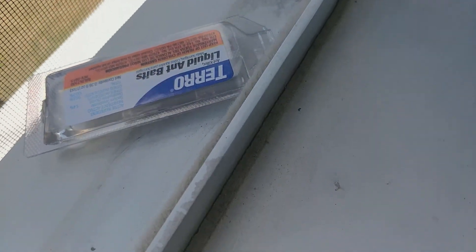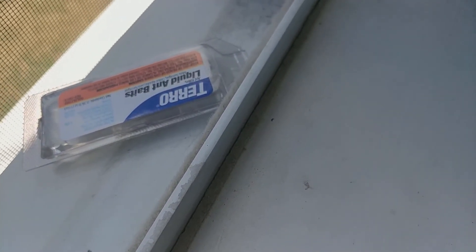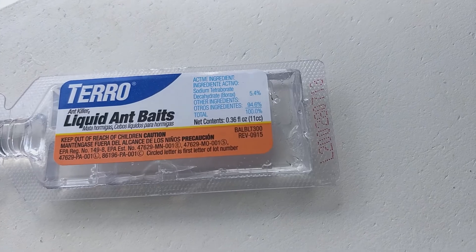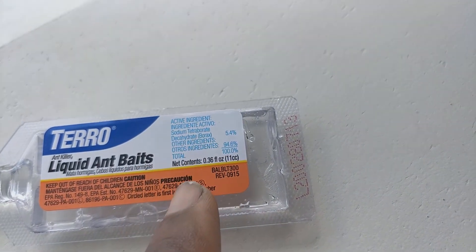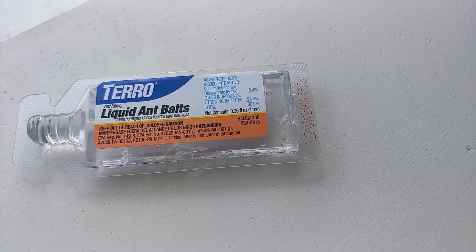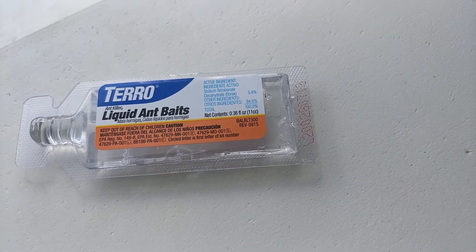This is the following day and I have no more ant issue — not even a single one. I'm going to show you some information about the product. Here are the ingredients that they use. Make sure you put it in a place where children and pets will not be able to find it.